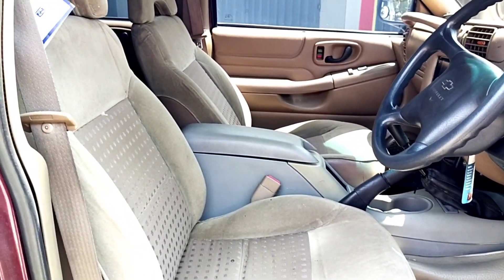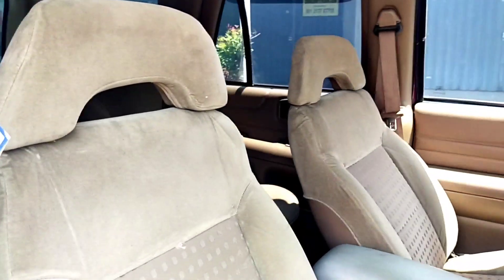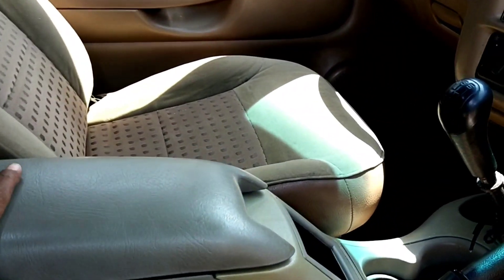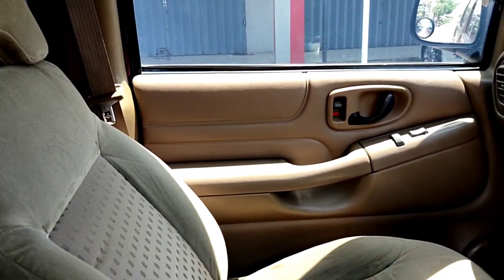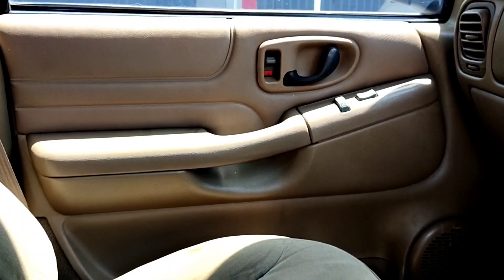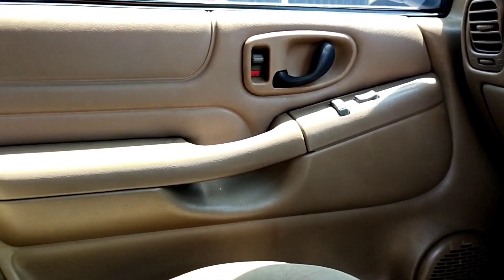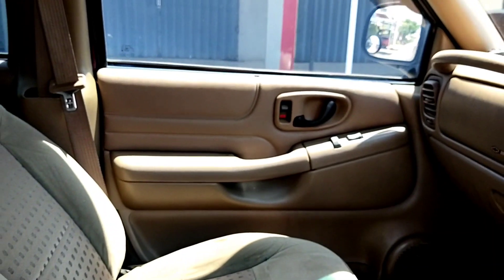Sekarang kita lihat untuk sisi tampilan joknya. Joknya juga matching sesuai dengan interiornya. Ini jok ori bawaan mobil Opel Blazer yang tipe Samba SR, warnanya kecoklatan seperti ini. Untuk tampilan door trim sebelah kiri depan juga bagus, utuh, mewah. Kalau mencari mobil Opel Blazer yang tipe Samba, carilah Samba yang SOHC SR seperti ini karena mewah, tipe tertinggi. Atau kalau DOHC, carilah yang DOHC LT. Bagus barangnya.